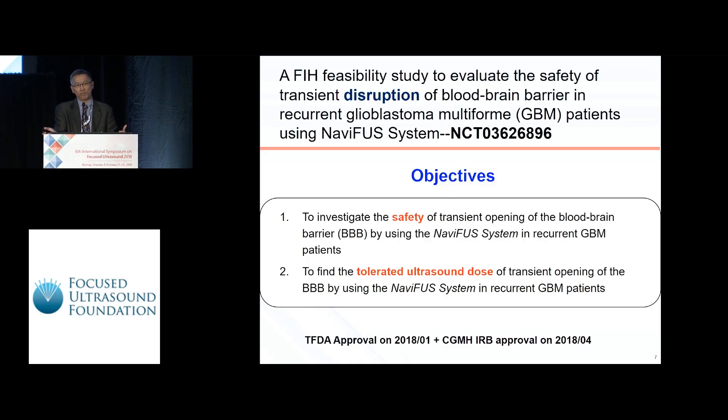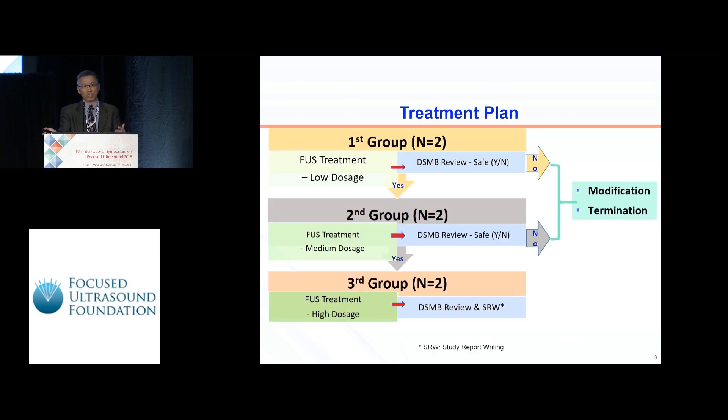We started our first clinical studies this year with two major objectives. The first is to check the safety of BBB opening in patients with recurrent GBM. The second is to find the tolerated ultrasound dosage for these patients. The whole clinical study does not combine any drugs — it just uses FUS. To check tolerance, we included six patients divided into three groups of two: low dosage, median dosage, and high dosage. Once patients show no adverse effects and the BBB is confirmed open, we move to the next stage.